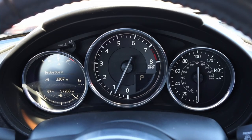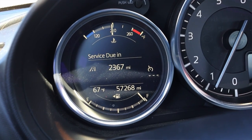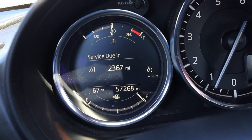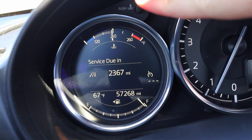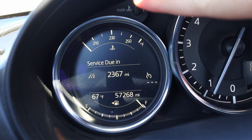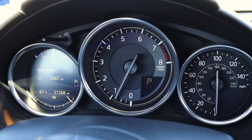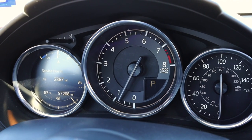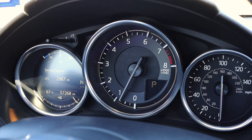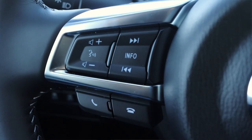In front of me I have three main gauges. On the left is a digital gauge that gives me coolant temperature, fuel, and odometer info — I can also zoom in on the temperature for track days. In the center I get a tachometer, which I absolutely love. I think every sporty car should have a center-mounted tach, and off to the right I have my speedometer.